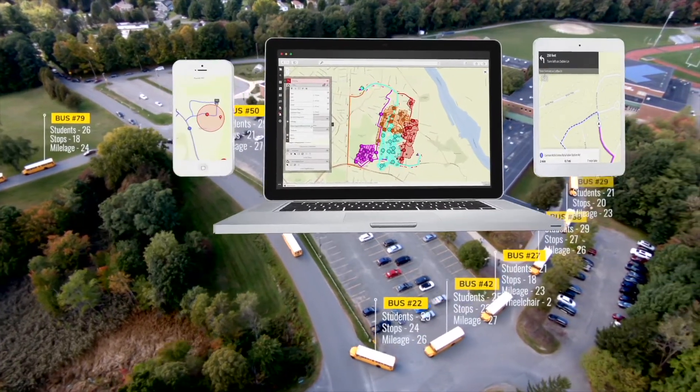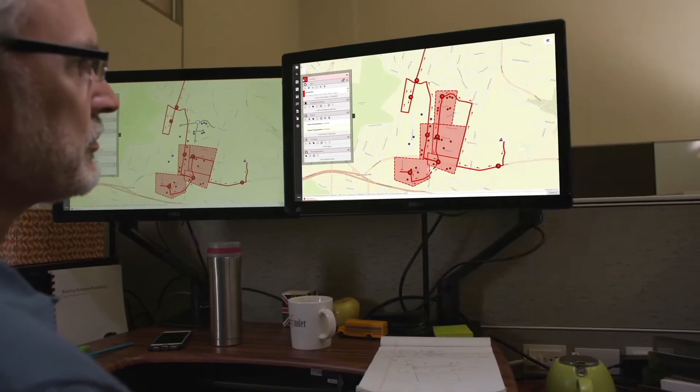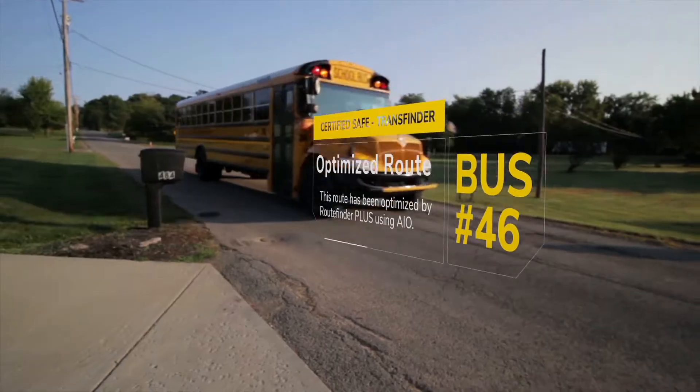TransFinder has created the industry's most powerful smart routing software. RouteFinder Plus is smart because it learns from the local knowledge preferences you set up.